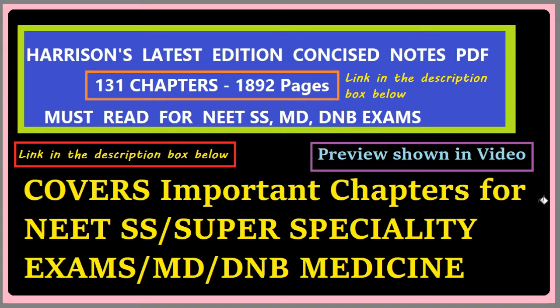You can go to the link in the description box below and purchase the PDF. This is a very important PDF for MD and DNB theory exams, and also for those who want to read Harrison but don't have time to read pages of Harrison. The most important chapters are covered - not everything, only 131 chapters. You can read and make notes for yourself, and we have included important tables and images also wherever required.